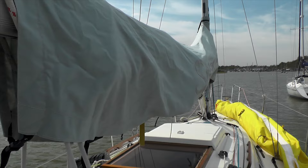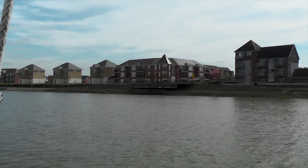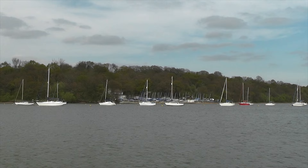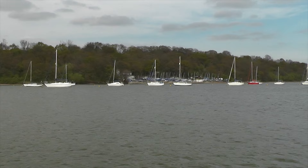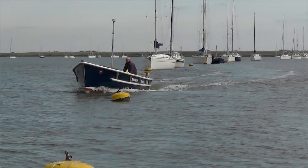Here we are on our new mooring — somewhere different this time. We're near the sort of viewing platform at St Mary's Island, and near the Wilsonian Sailing Club where Ian tries to dinghy sail, so we've got quite nice things to look at. We're waiting for Steve to come and get us — he's worked very hard all morning.